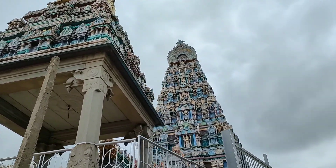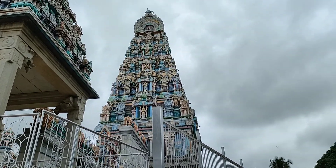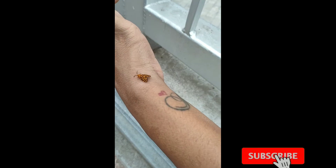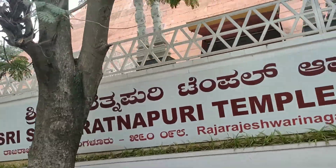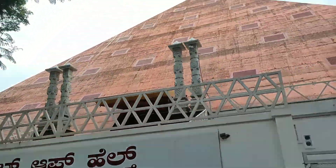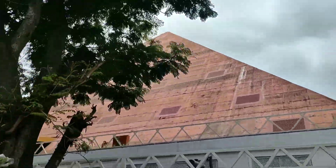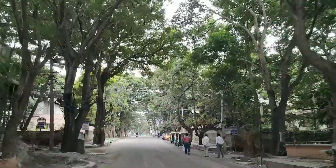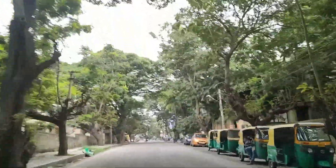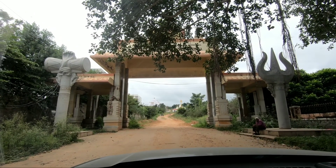Usually Tuesdays and Fridays are rushed, so I suggest you visit on weekdays for a peaceful darshan. Photography is not allowed inside. We are going to visit the next temple which is 10 minutes away from here.